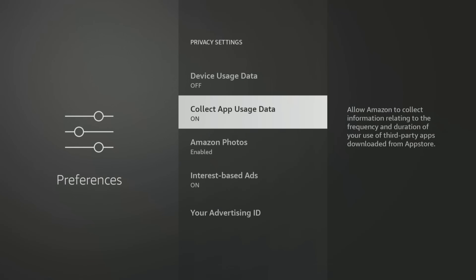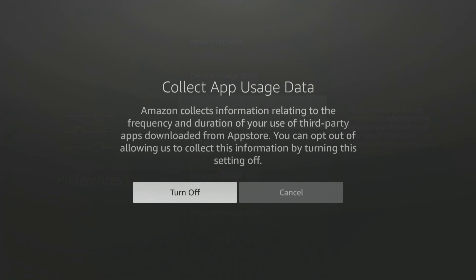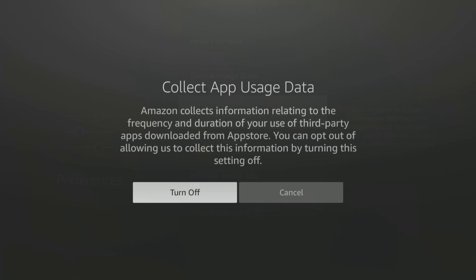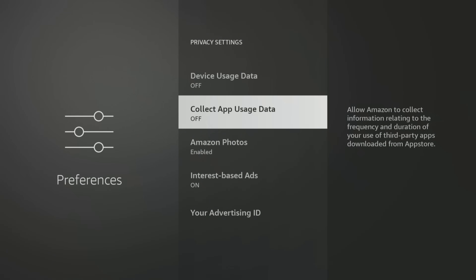App usage data collects information about the apps you download and how long you use them. This also includes monitoring how you use third-party apps. If you don't want your app usage to be tracked, turn this option off — select it, then confirm by choosing Turn Off.